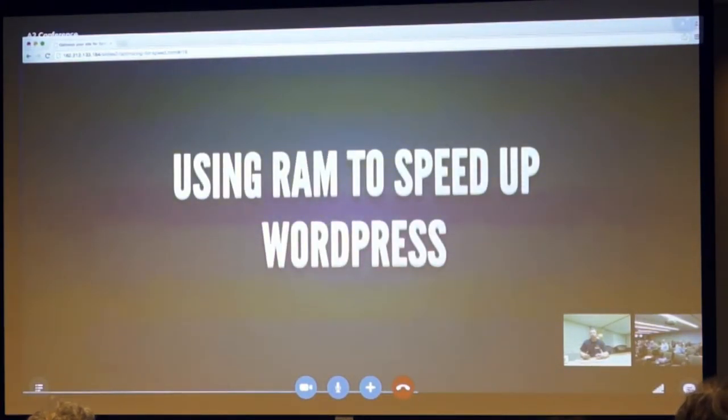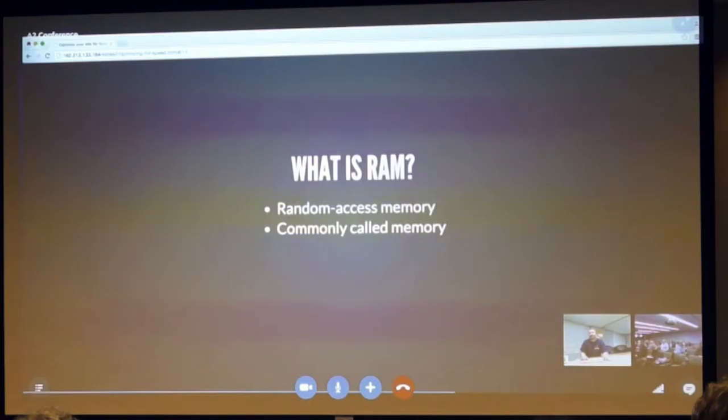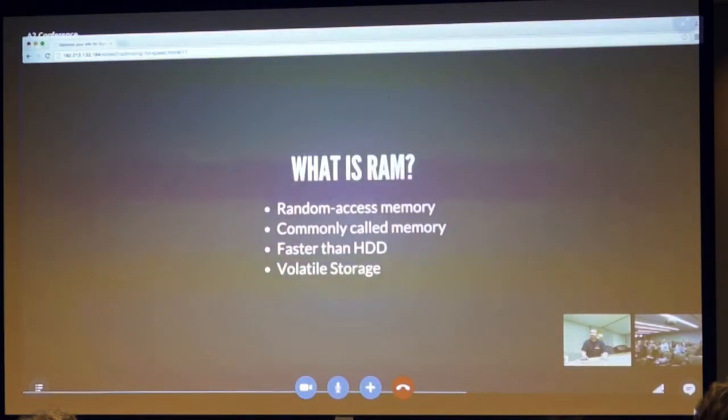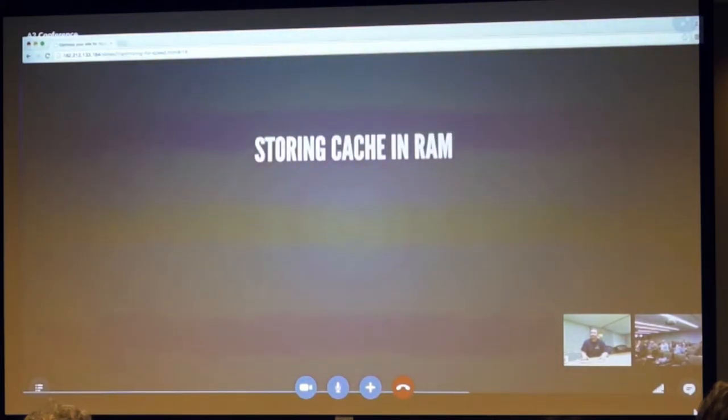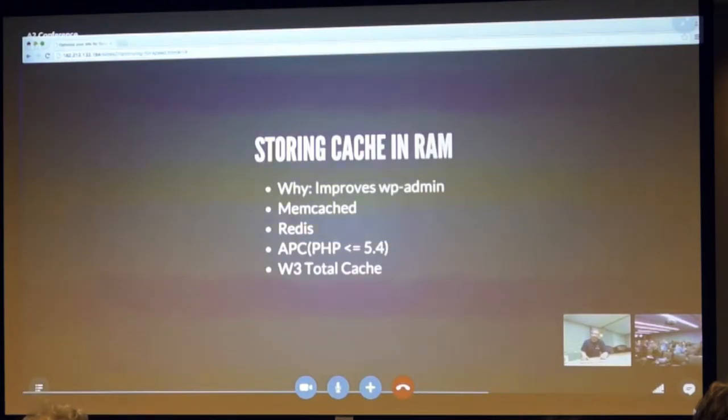Now we're going to talk about using RAM to speed up WordPress — this is where we'll see improvements in the WP admin side. Storing cache in RAM improves the speed of the WP admin. You can do this in Memcached, in Redis, or use APC (Alternative PHP Cache), which is available on PHP 5.4 or less. If you're using 5.5 or above, that's not the method you'd want to use. W3 Total Cache and Redis object cache are the systems where you can do this.